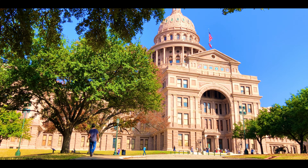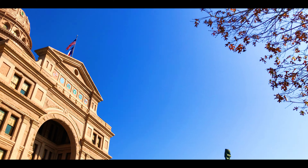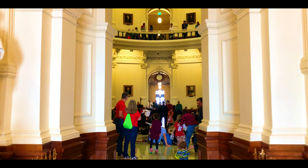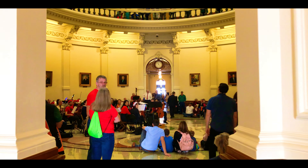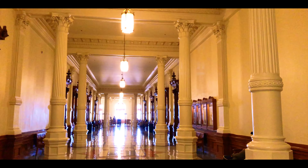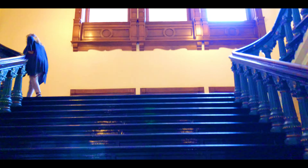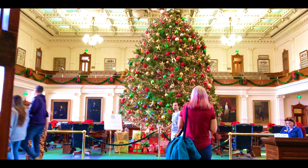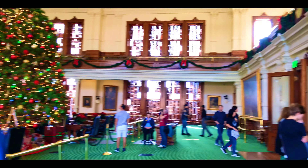The Texas State Capitol is the Capitol building and seat of government of the American State of Texas. It's located in downtown Austin and the structure houses the offices and chambers of the Texas Legislature and of the Governor of Texas. Designed in 1881 by architect Elijah E. Myers, it was constructed from 1882 to 1888 under the direction of civil engineer Ruben Linslay Walker.